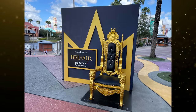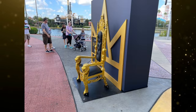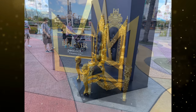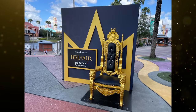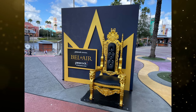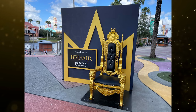You can now be the Fresh Prince of Bel-Air with a new photo op at CityWalk at Universal Orlando advertising the new series. Bel-Air is a modern dramatic version of the 90s sitcom starring Will Smith. The photo op has a black backdrop with a golden crown outline, a golden throne with black cushions and lion heads on the arms with intricate detailing. Guests can sit in it for a photo. The back advertises that it's now streaming on Peacock. You can tell your friends a story all about how you took a photo in it.